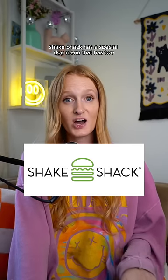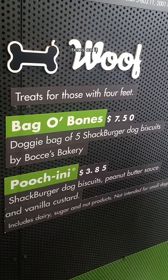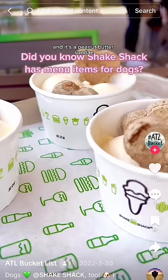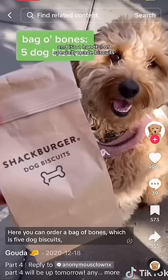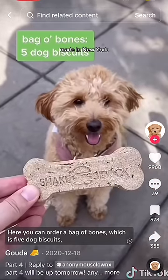Shake Shack has a special dog menu that has two items on it. One is called the Puccini, and it's a peanut butter sundae topped with a little dog biscuit. They also have what's called the Bag-O-Bones, which is a handful of specialty-made biscuits made in New York.